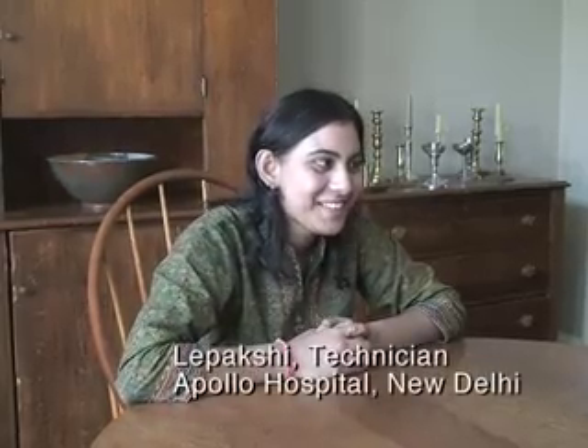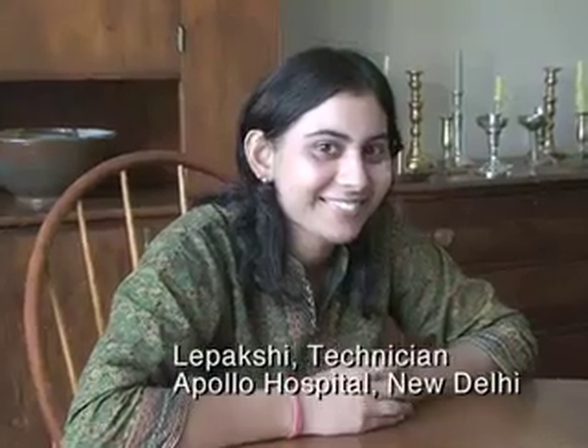Here today with me is Lepakshi from New Delhi, where she's a technician who has taken part in two of our workshops. We've had the opportunity to have her come to the United States and spend a month honing her skills and taking part in more and more complicated testing. I'm graduated in medical lab technology and now doing my post graduation in medical lab technology by distance education.